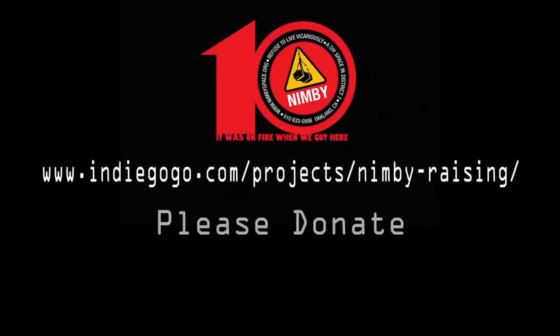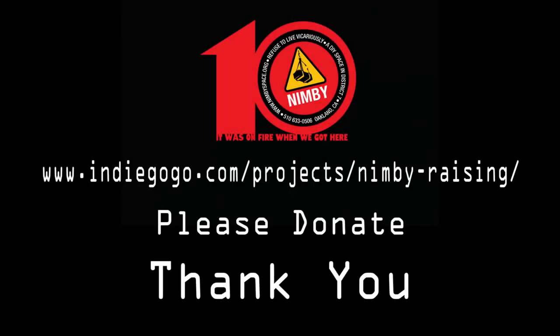Nothing is for free. We need your help. Please donate. Thank you.